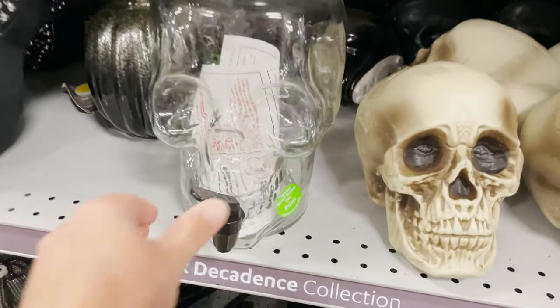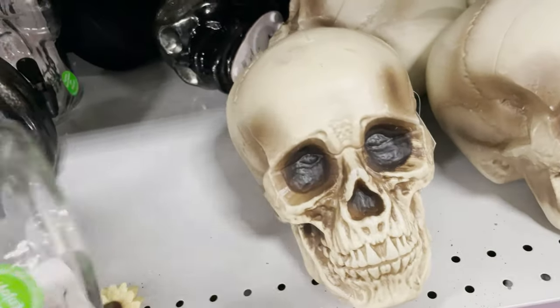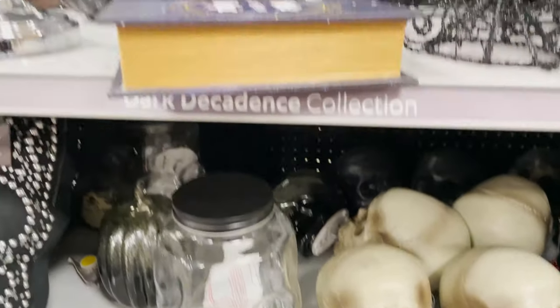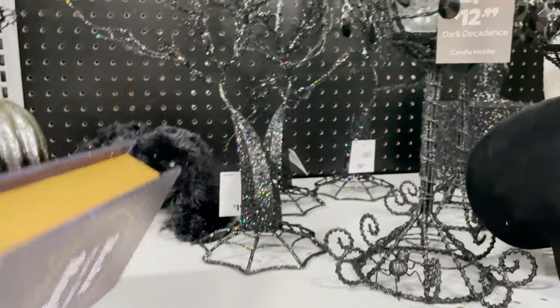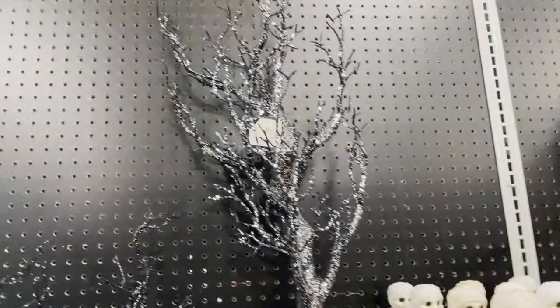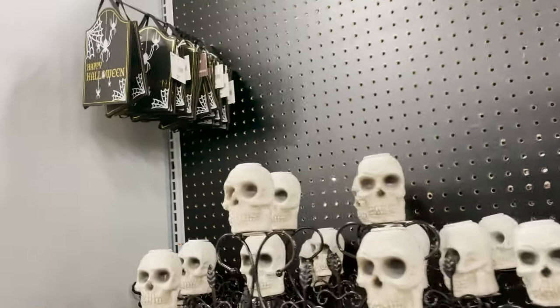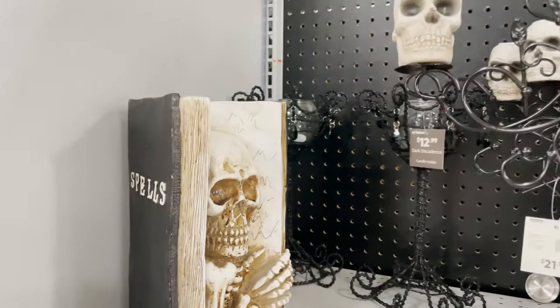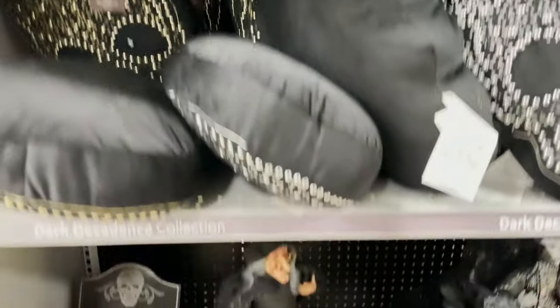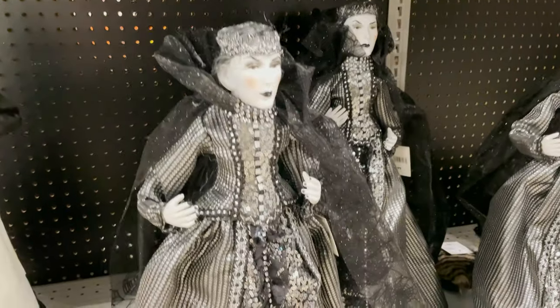We have some more wreaths, a creepy baby, spiders, and this mug jar — that would be cool for a Halloween party or drinks, and it's 10 bucks, which is a deal. I think I'm gonna buy that. There's a spell book, mummies, crystal glitter trees, and a candle holder — looks like the eyes are broken on that one, only one's lighting up.